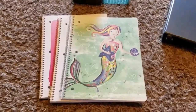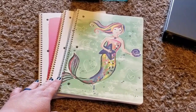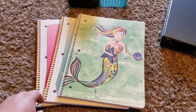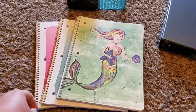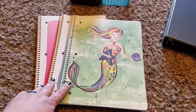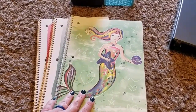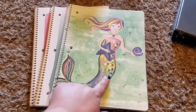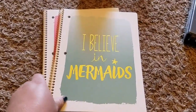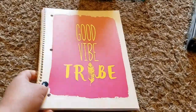I picked up three notebooks from Walmart. I do a lot of my planning on the computer but I like to have a few notebooks around just to jot down ideas. I like the cute covers when I can find them — typically during the school year I usually only find the plain ones. This one has a mermaid with glitter, this one says 'I Believe in Mermaids,' and this one says 'Good Vibe Tribe.' Those I got at Walmart.